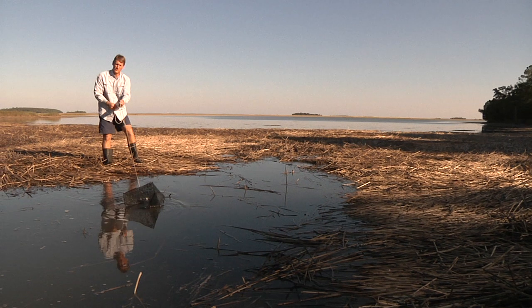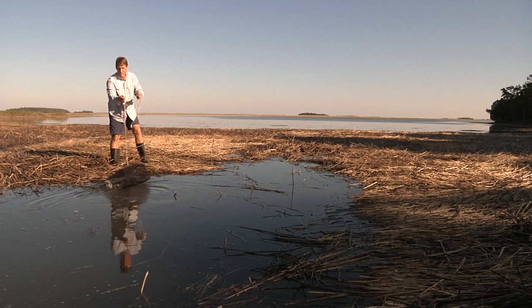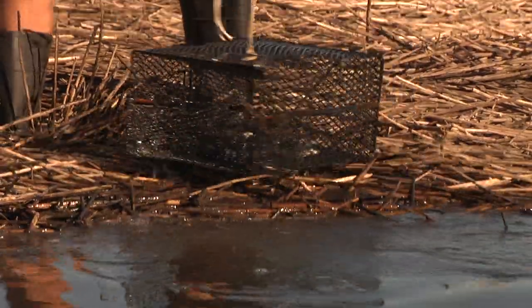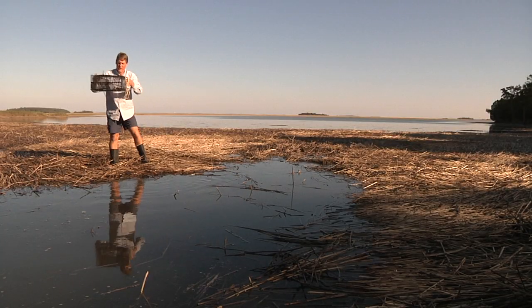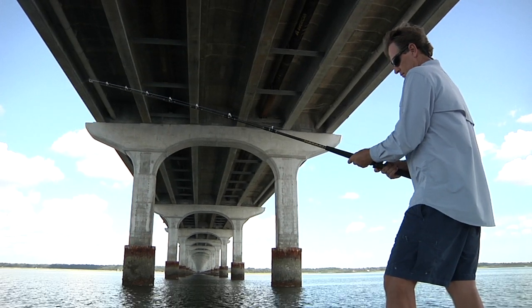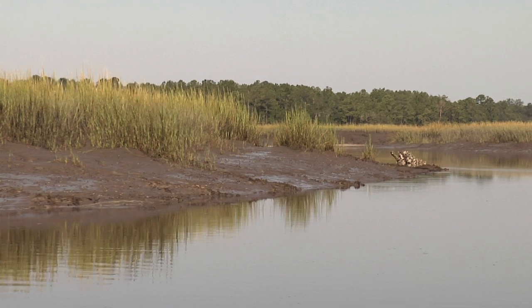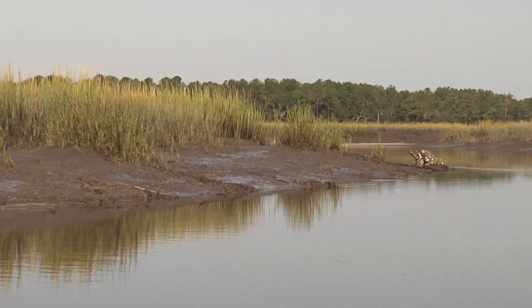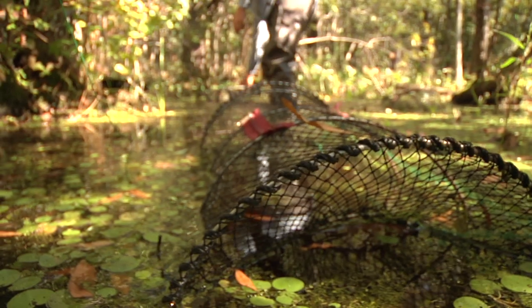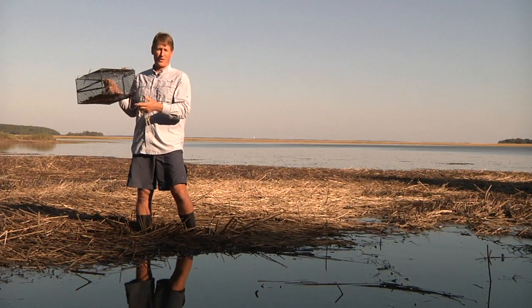Much of the low country is covered by water at least part of the time, so we're bound to have a nice assortment of fish species. We have deep sounds and embayments with high salinity waters, brackish tidal creeks where the ocean mixes with southern rivers, and shallow wetlands filled by freshwater rains. Each of these habitats is home to a lot of different kinds of animals.